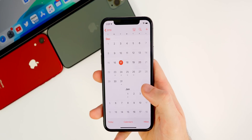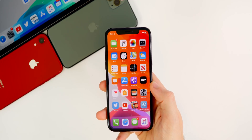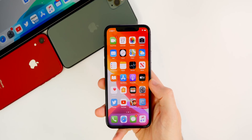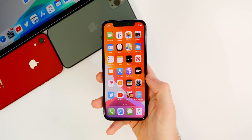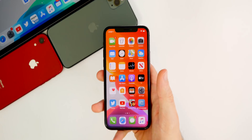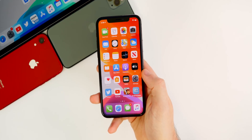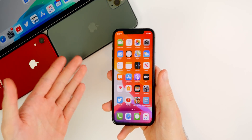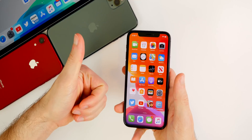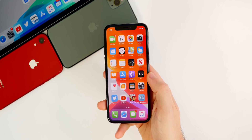That's pretty much it — much ado about nothing here with iOS 13.3.1. It's pretty much a letdown of a beta update, which is hard to say because you don't really have high expectations for a beta to begin with, but I'm still let down. Let me know what you think down in the comment section below, and if you found anything new that I might have missed, let me know — I could not find a single thing new in this update. If you enjoyed the video, give it a thumbs up and subscribe so you don't miss the next update. Thanks for watching — see you soon.